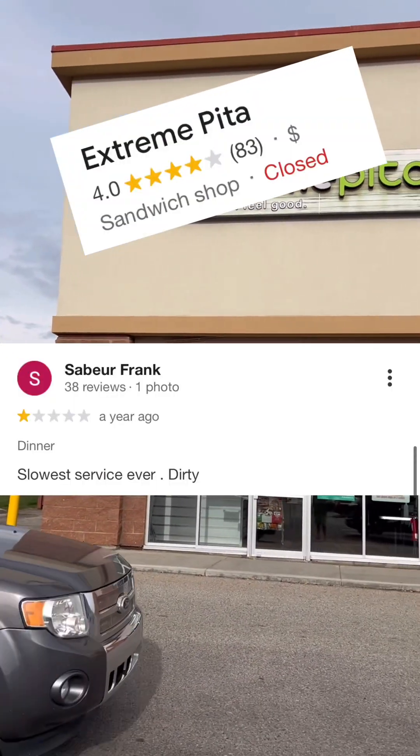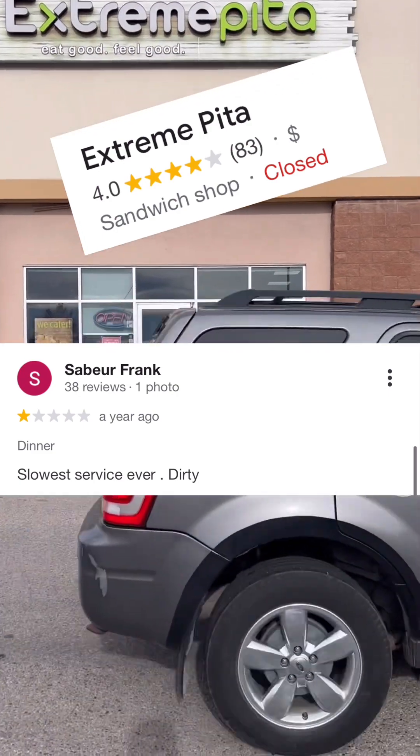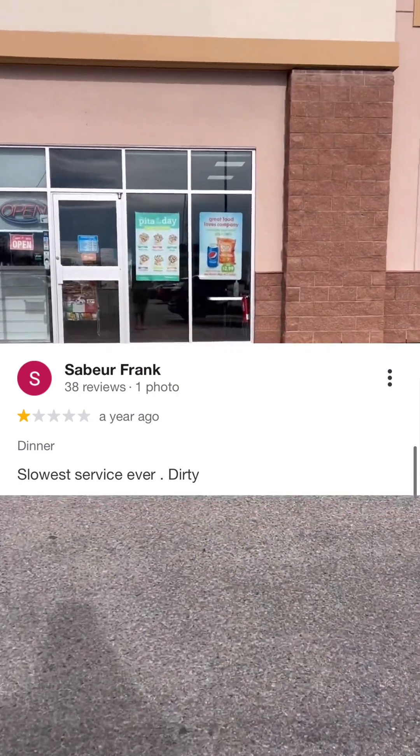Extreme Pita! How extreme can they be? This Extreme Pita location is in Calgary's southeast on 130th, and it currently has a Google rating of 4.0.